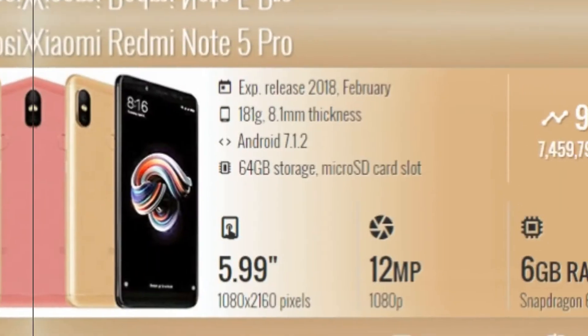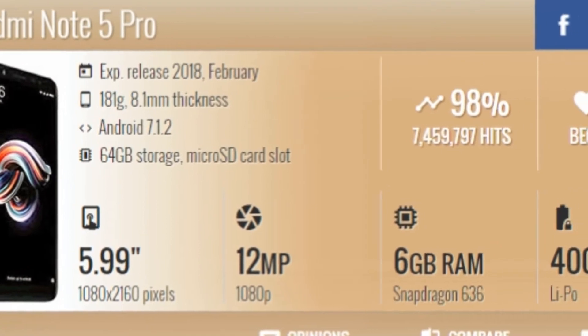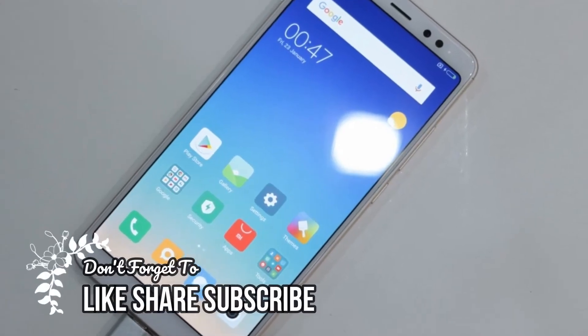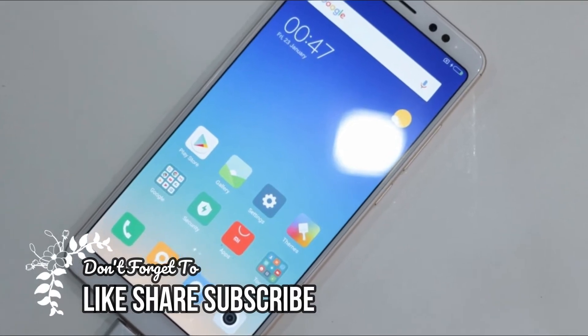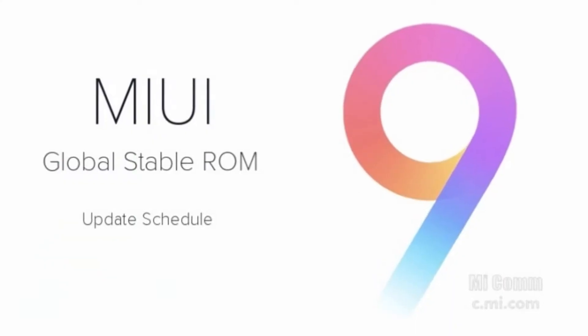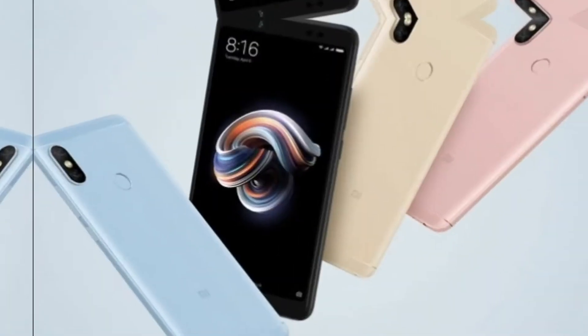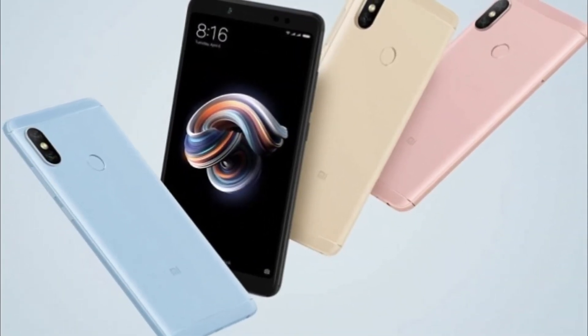It has the same 4000mAh battery as the Redmi Note 5, but again there's no fast charging and no USB-C. It will ship with MIUI 9 on top of Android Nougat. The Redmi Note 5 Pro will be available in 4 colors: black, gold, rose gold, and blue.